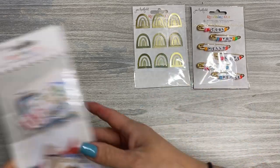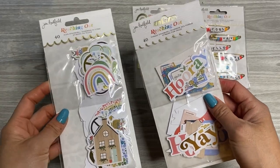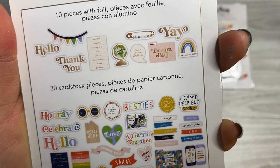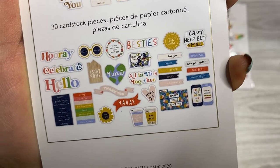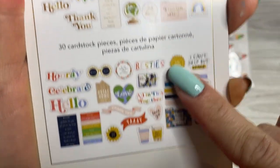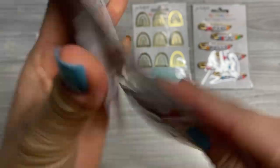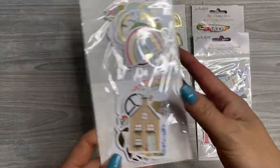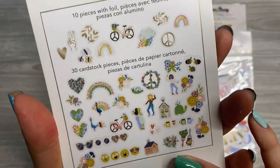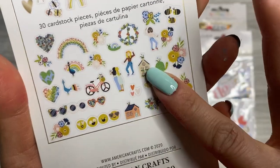It came with two sets of die cuts or ephemera. This is the phrase ephemera and this is the icon ephemera. In each one there are 40 pieces — 10 of the pieces have foil and then 30 without. I love these little tabs, the 'happy little moments' and 'dream big.' I really like the colors — they're bright but muted, if that makes sense. They definitely coordinate with a lot of the colors I've seen in Heidi Swapp's Stop the Blur kits these last few months.